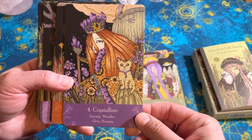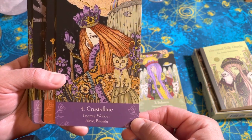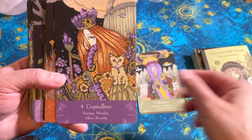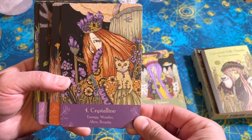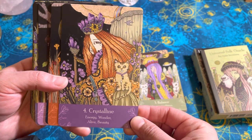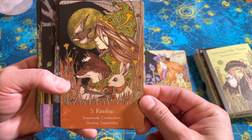Crystalline. Looks like there's a cat in almost every one. I'll have to go through it again, but there might be a cat in more of these than not. Crystalline.